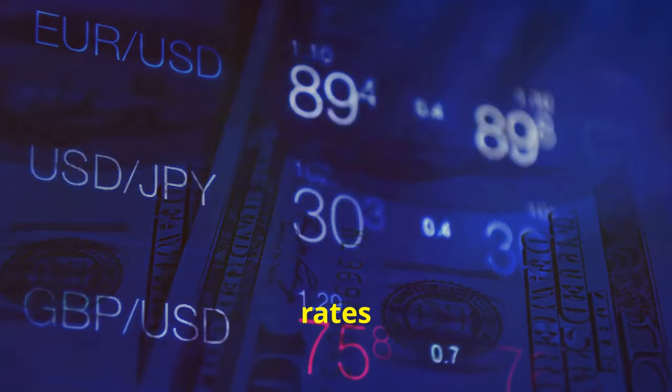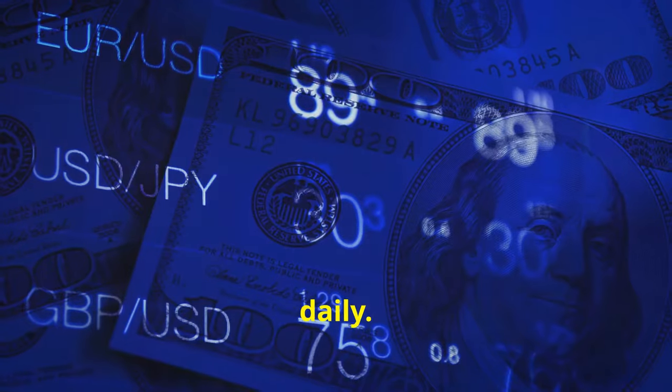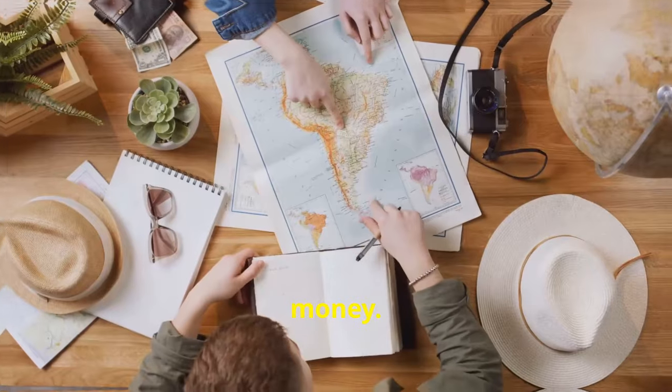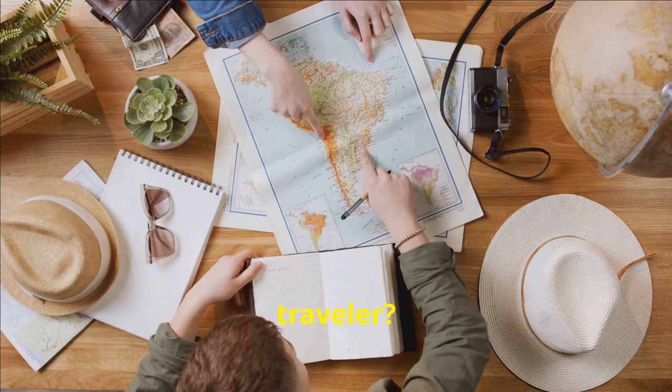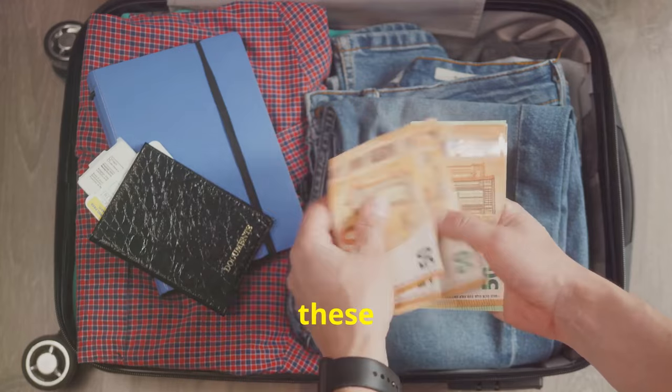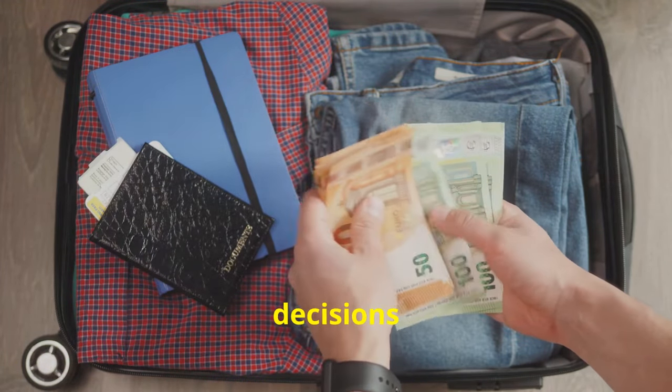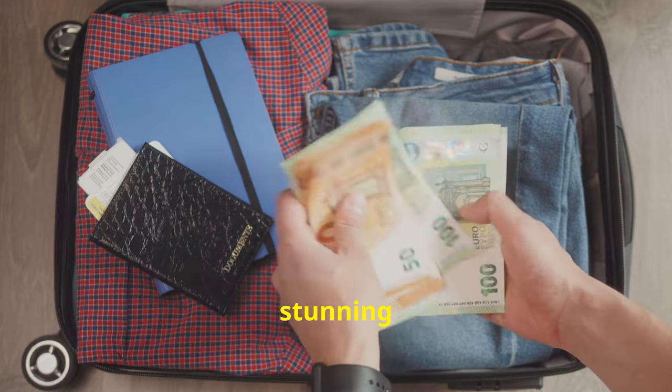Keep in mind, these exchange rates are approximate and can fluctuate daily. Always check the latest rates before you travel or exchange money. What does this mean for you as a traveller? Understanding these exchange rates helps you budget your trip better and make smart financial decisions while exploring these stunning destinations.